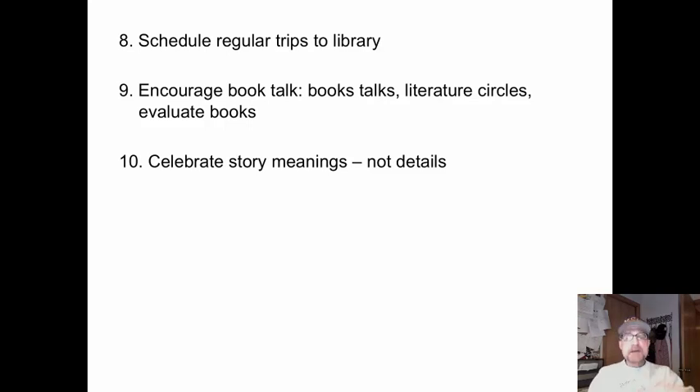Number nine: encourage talk about books. This could be book talks, it could be literature circles, it could be book clubs. You could teach them to evaluate books, rate books, kind of like a movie review — always getting them talking about books.